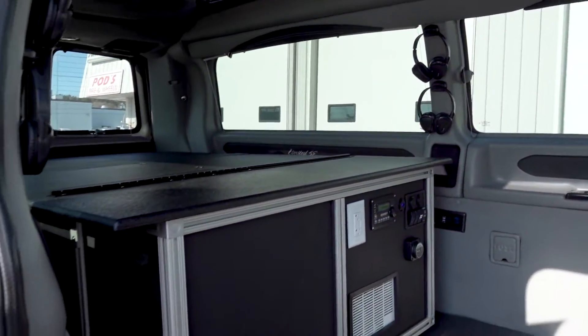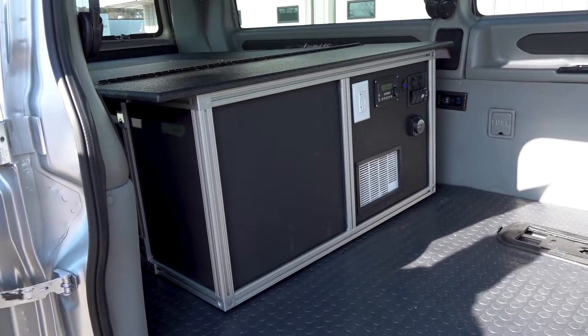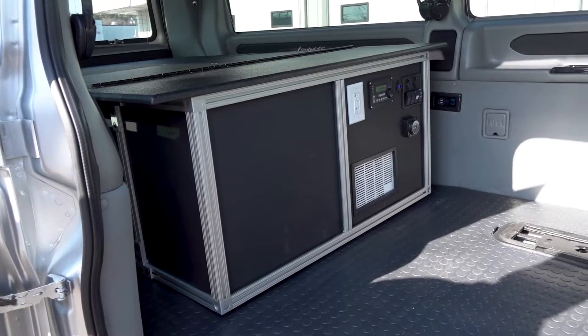So if you're getting ideas watching this video, I want to hear them. Give me a call, shoot me an email — we can build out any kind of van you want.